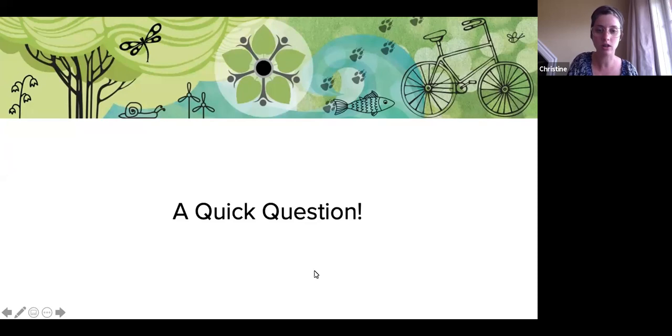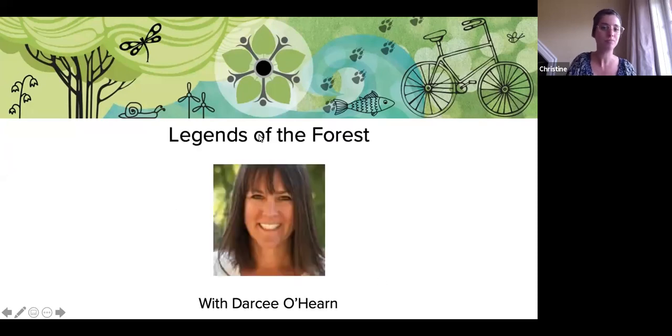We will get started with our presentation. Today we have Legends of the Forest presented by Darcy O'Hearn. Darcy worked as a forester in all sorts of different places around BC. She now lives in Trail where she writes children's books educating kids about trees. I'll pass it over to Darcy to get started.